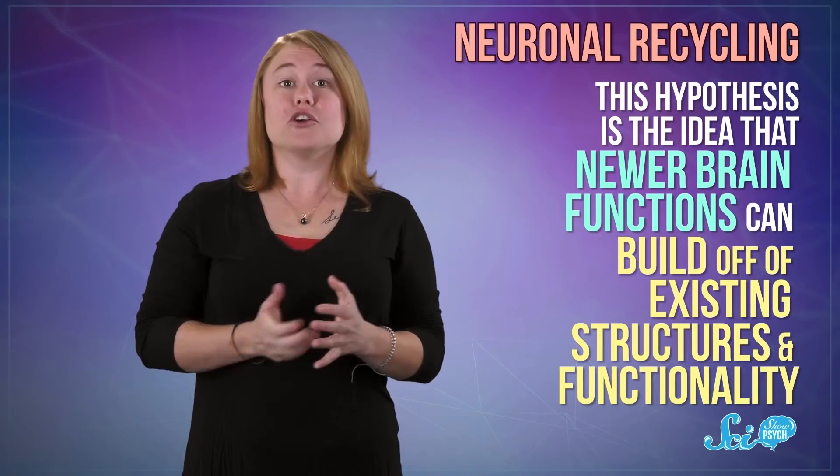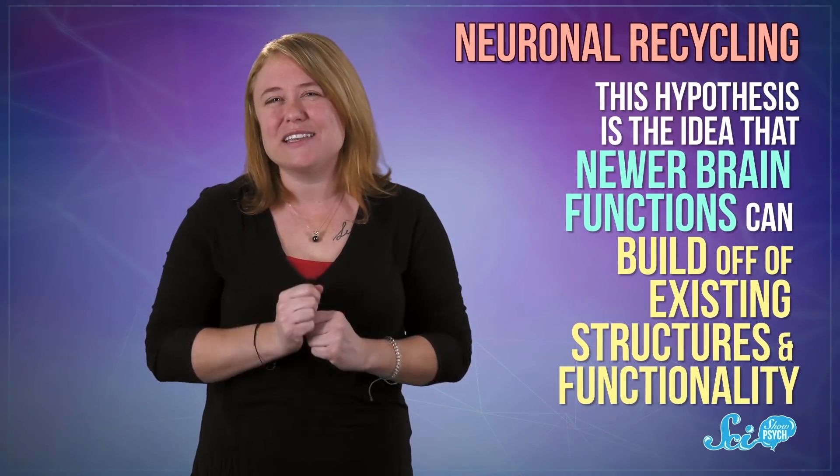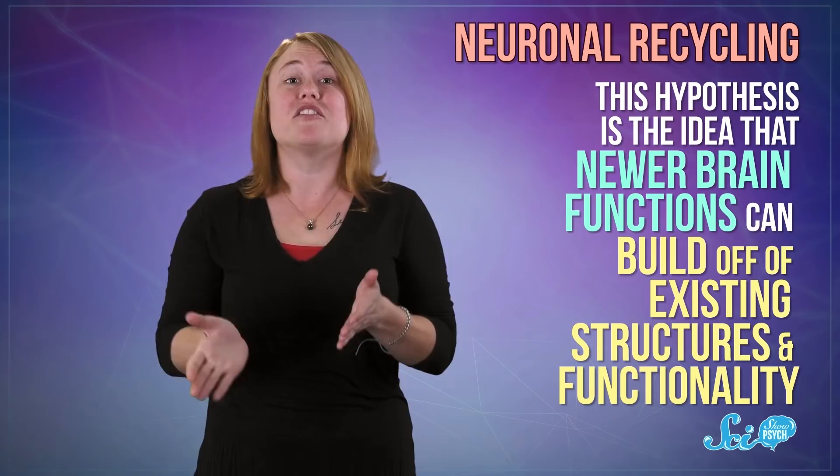Some psychologists suggest that this training happens through something called neuronal recycling. The neuronal recycling hypothesis is the idea that newer brain functions can build off of existing structures and functionality. In this case, it means our brains take an area that's especially good at processing patterns and repurpose some of its function to start processing letters specifically.